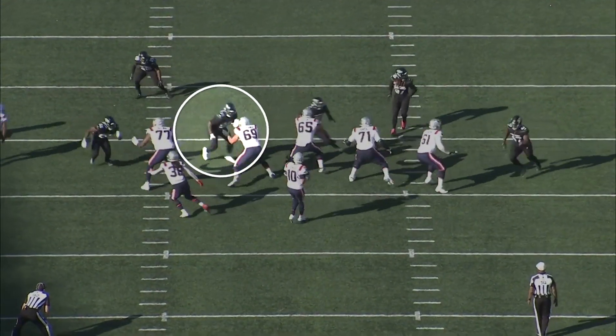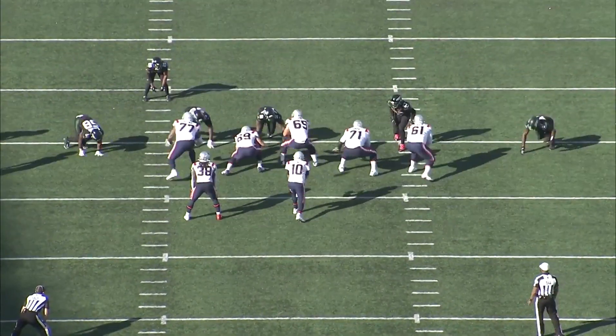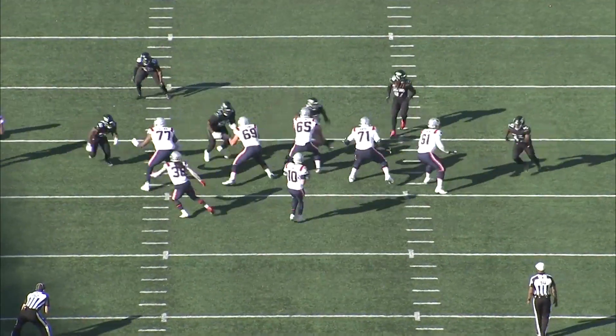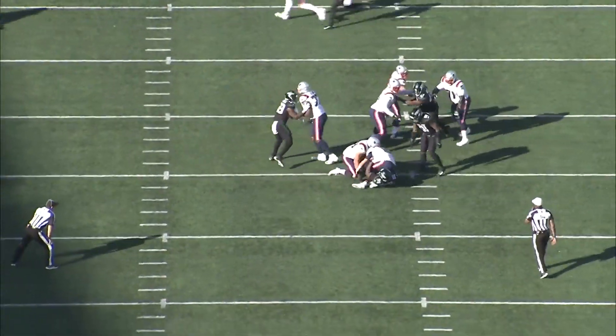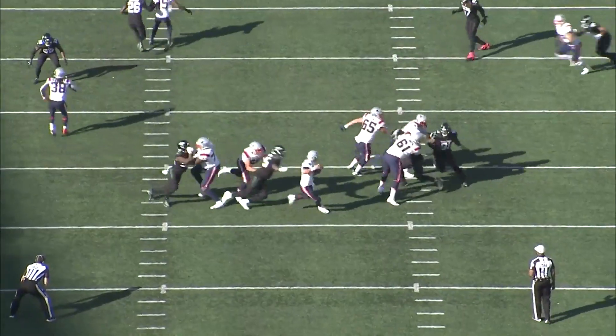Here's another example of the bull rip. Cole Strange is playing with relatively low pad level, so going straight into him with a bull rush is probably not going to be that effective. But as long as he's established this inside hand placement, he can really go wherever he wants. And again, it's not just executing the move, it's accelerating through the move so that the quarterback doesn't have time to sense the pressure and escape the pocket.